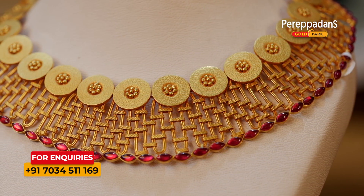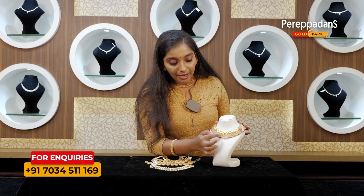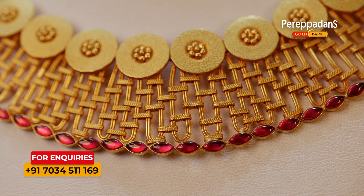This is a red color stone. This is a matte finish design and plates — a very nice color design.